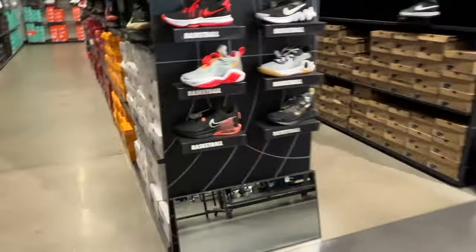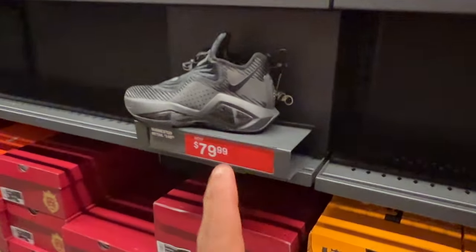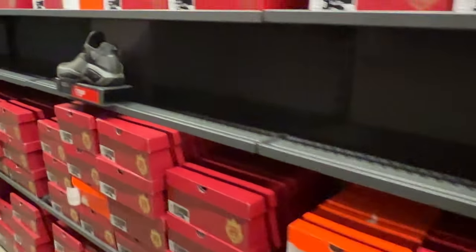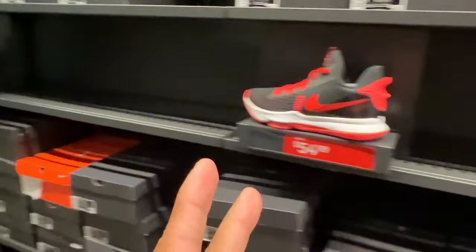We're super early, not many people here. In the basketball aisle — I call these the Blackouts at $80, multiple sizes. These I call the Tricks for $79.99 — no additional discounts unfortunately. And the red and black Witness for $55.